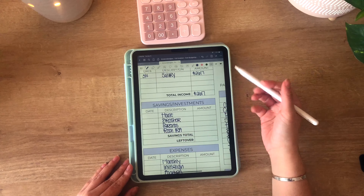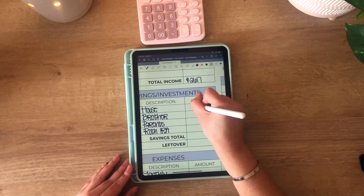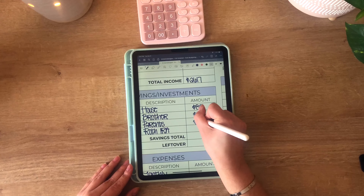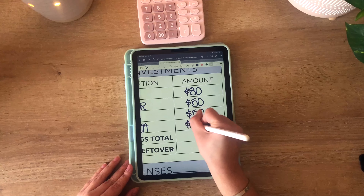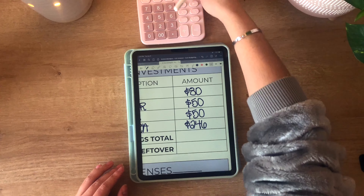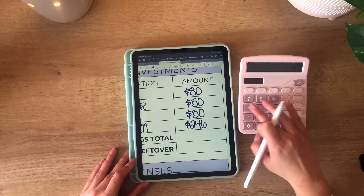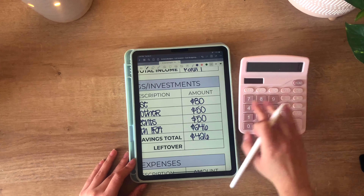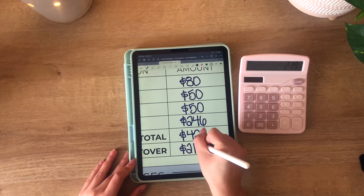My savings and investments are largely the same except for the addition of my Roth IRA. For my house I'm putting in my usual $80. For my brother I'm putting in my usual $50, and for my parents I am putting in the usual $50. For my Roth IRA, to max it out I have to contribute $246 every single paycheck for the rest of the year to hit that $6,000 max out. My total is $426 for savings and investments, and my leftover is $2,191.